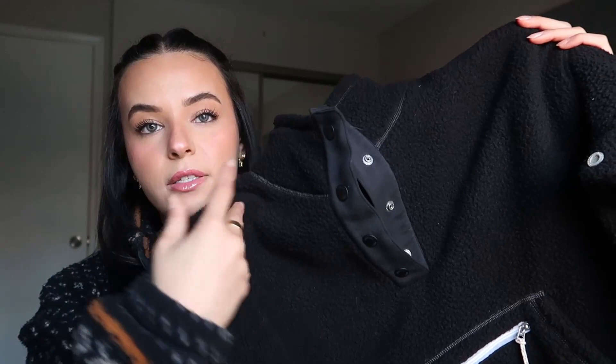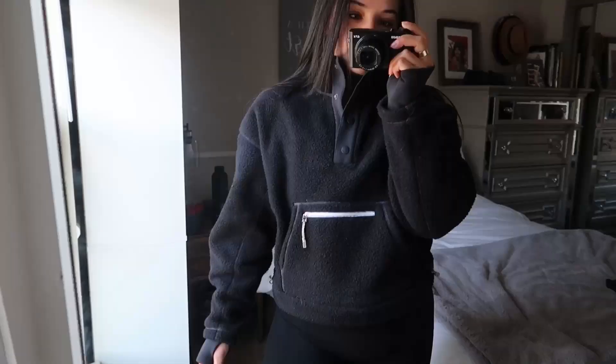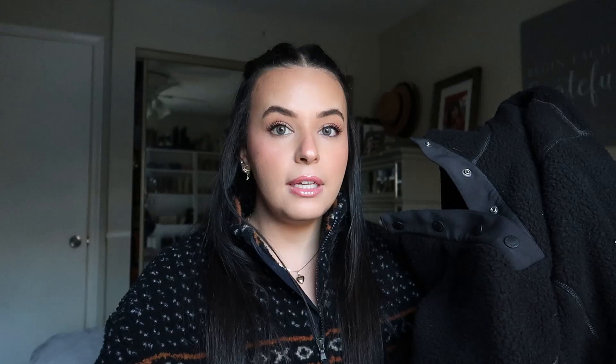It has all these buttons going up and it has a turtleneck, so it's so cozy and cute. I felt like this would be a really nice piece to have in the springtime when it's still kind of windy outside. I usually go to the gym at night, so this will be the perfect piece to just throw on over my gym outfit, or even if I'm just lounging around on my rest day.